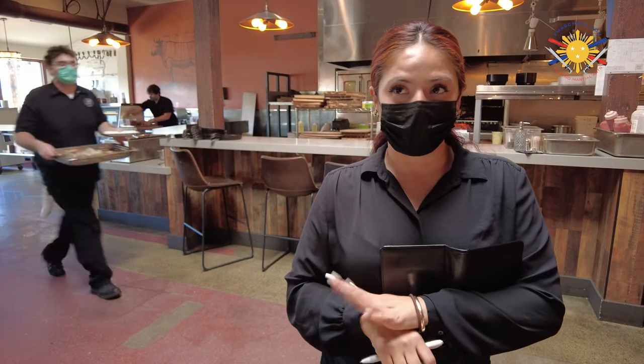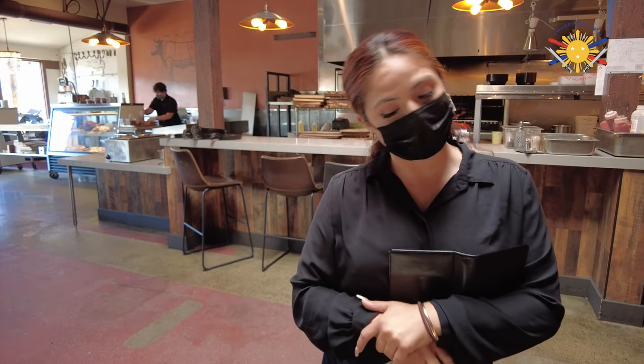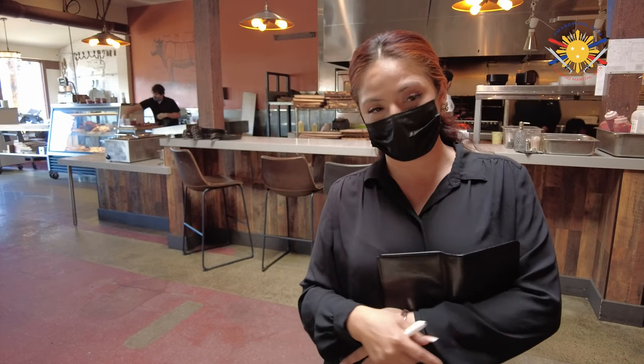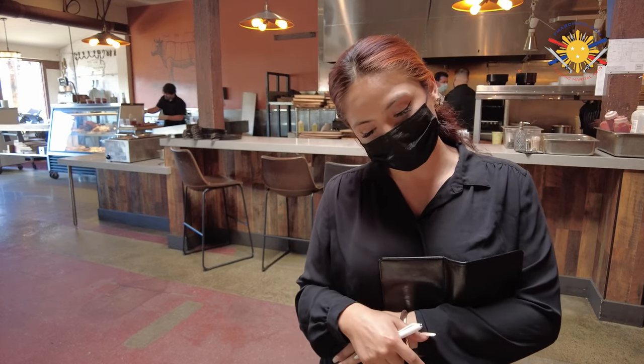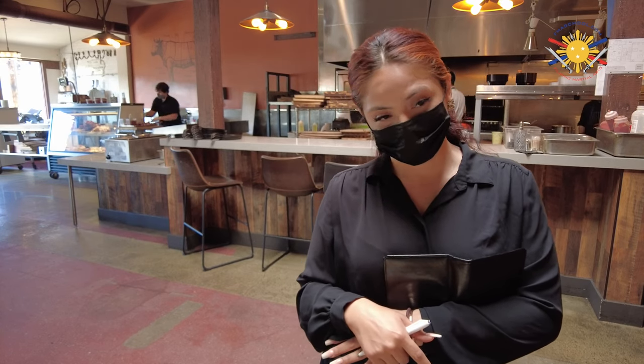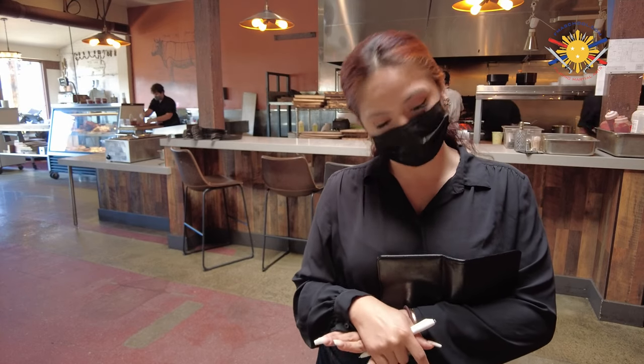We also have a Japanese wagyu, which is $20 an ounce, 3 ounces minimum, but that's off the menu — we don't usually have it so we don't put it on the menu. How much is the prime tomahawk? I know it's $48 a pound — how many pounds is that? That's a 2 to 2.2. It doesn't exceed 2.2, so we're looking at $100.